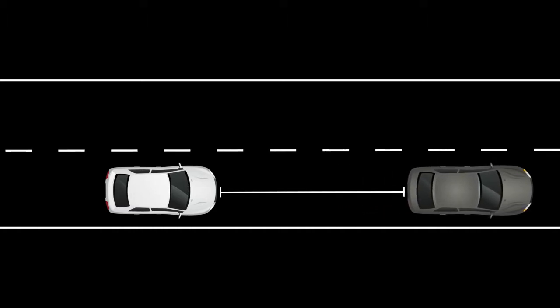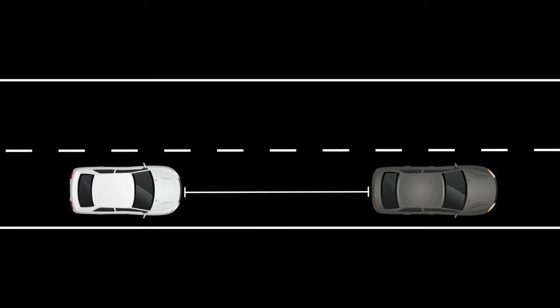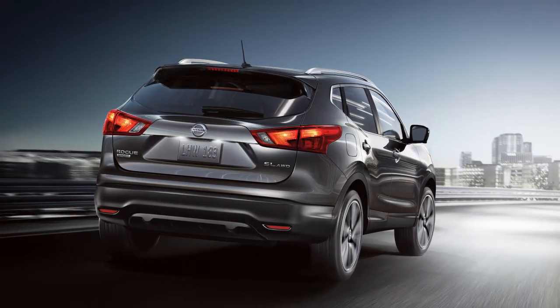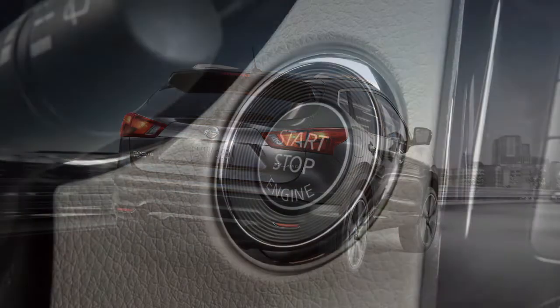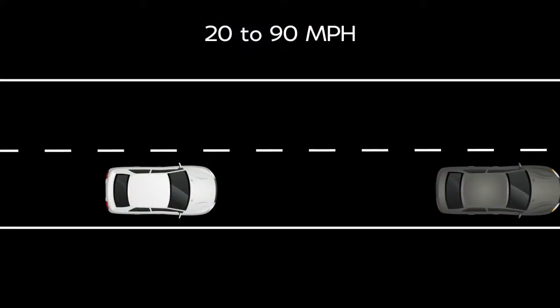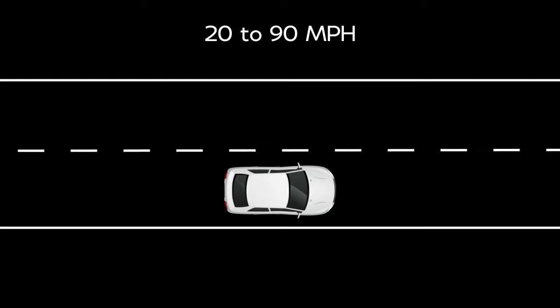If the vehicle in front is traveling slower than your set speed, the ICC will automatically match that vehicle speed. Once the road ahead clears, the ICC will resume your set speed automatically. Each time the engine is started, the initial setting becomes long. When the road ahead is clear, the driver can set the speed range between approximately 20 to 90 miles per hour.